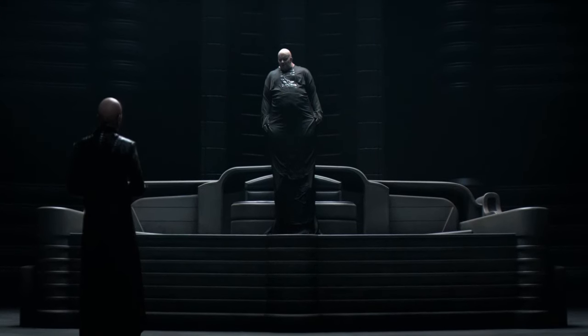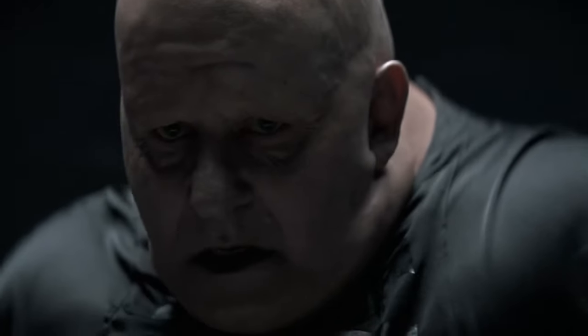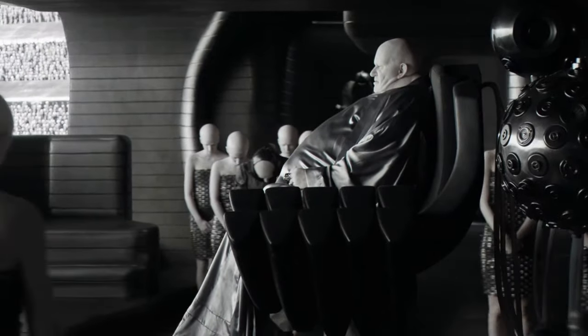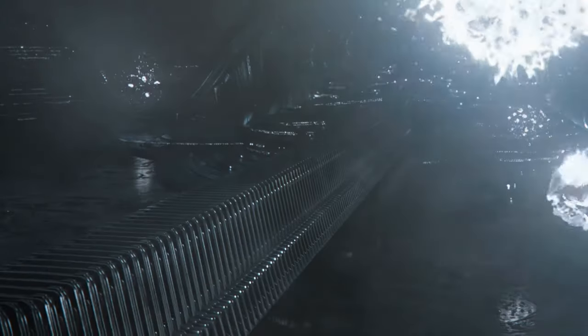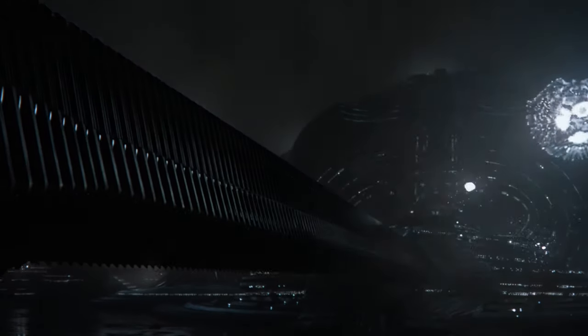Villeneuve's 2021 adaptation presents a Baron Harkonnen who is less the caricature of evil, and more a chilling embodiment of it. His hovering not only accentuates his separation from humanity, but also his view of himself as above all. This portrayal strips away the flamboyance of previous adaptations, presenting his use of suspensor technology not as a mere convenience, but as a deliberate display of power. The technology is not just a tool, but a symbol of the Harkonnens' industrial might and their ruthless suppression of both people and nature.